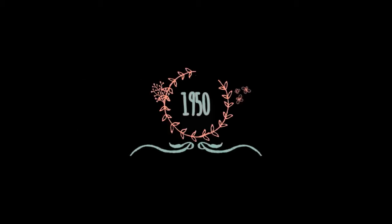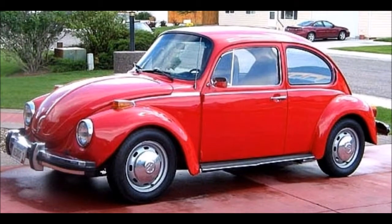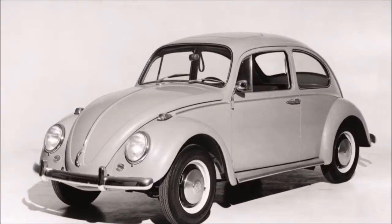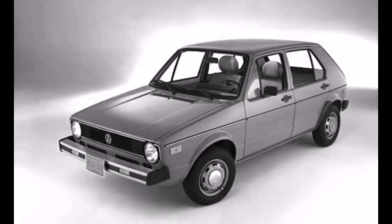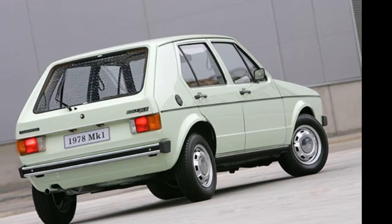In the early 1950s, Volkswagen began producing prototypes for a replacement model of its Beetle. In 1952, the company built model EA-47 in collaboration with Pinin Farina. This vehicle was essentially a re-bodied Beetle and never went into production. A radical new design departing from the rear-wheel drive, rear-mounted air-cooled engine — namely the Beetle — became a new era for VW.